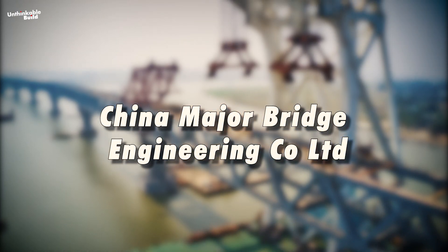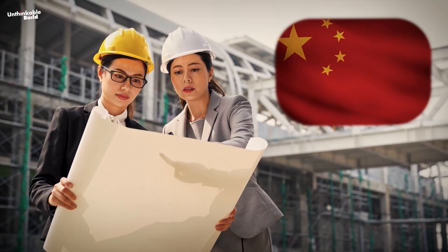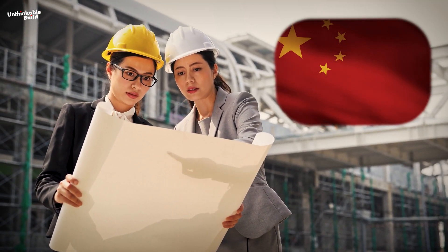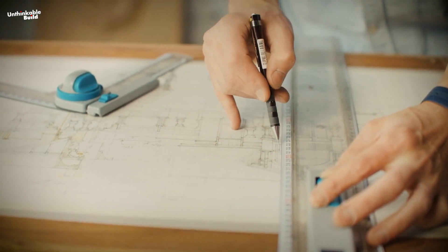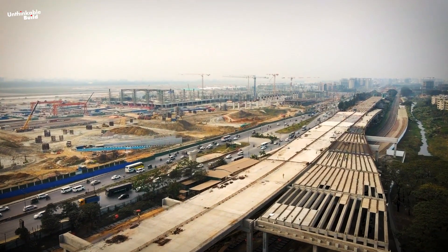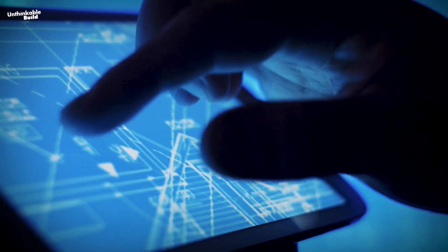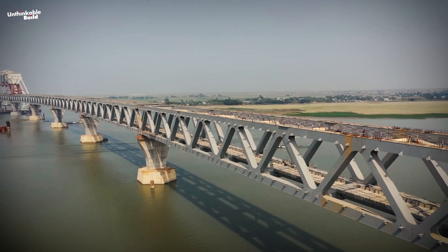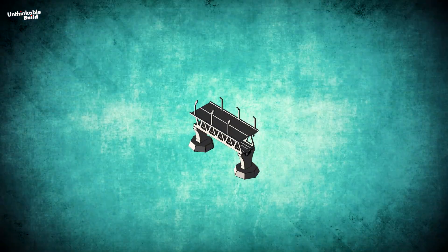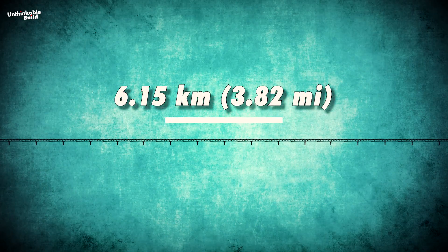When China Major Bridge Engineering Company Limited took on the task of building a bridge over the Padma River in Bangladesh, many were skeptical. Despite the doubts, China didn't back down. The Chinese Railway Corporation got involved in surveying and designing the bridge, even though resources in Bangladesh were scarce, especially rocks which are essential for making cement. The Chinese experts came up with innovative solutions, designing the bridge as a multi-girder combined steel truss bridge, with expansion joints between sections and a continuous steel truss combined beam structure. The bridge consists of 41 sections, each 150.12 meters long and 22 meters wide, with a total length of 6.15 kilometers.